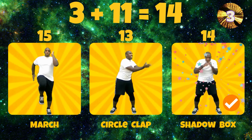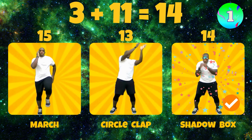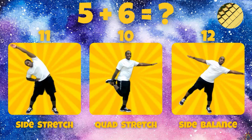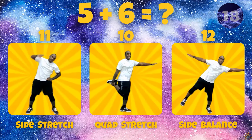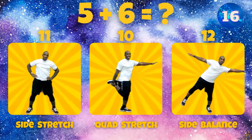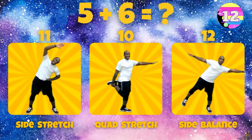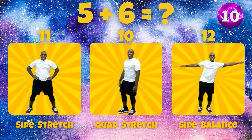Does 10 plus 9 equal 20, 15, or 14? 3 plus 11 equals 14.